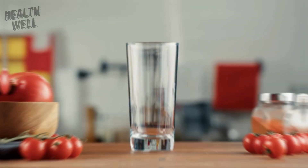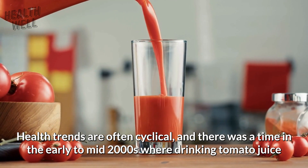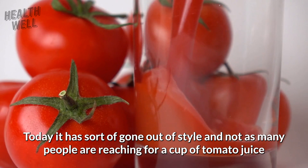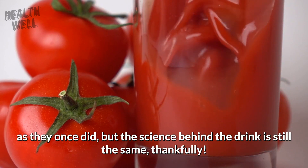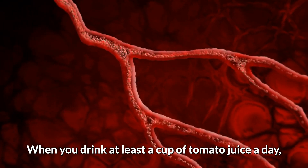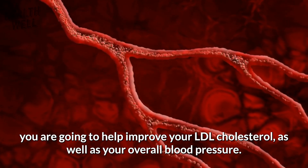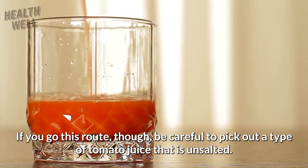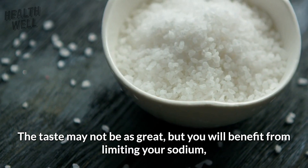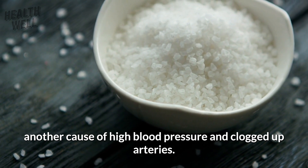Number 2: Tomato Juice. Health trends are often cyclical, and there was a time in the early to mid-2000s where drinking tomato juice was considered very healthy. Today it has gone somewhat out of style, but the science behind the drink is still the same. When you drink at least a cup of tomato juice a day, you help improve your LDL cholesterol as well as your overall blood pressure. Be careful to pick unsalted tomato juice, as limiting sodium helps reduce high blood pressure and clogged arteries.